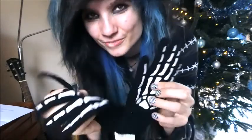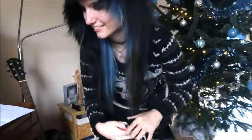I got emo gloves from my mom — she bought them for me. It's a skeleton hand and I like it.